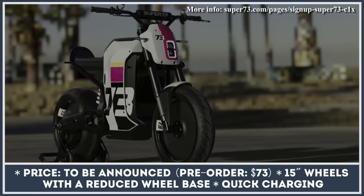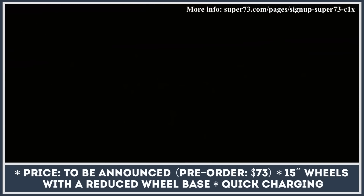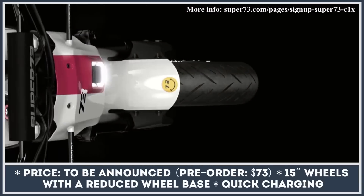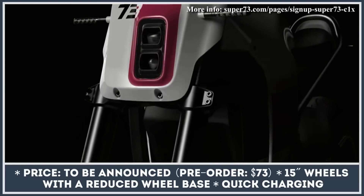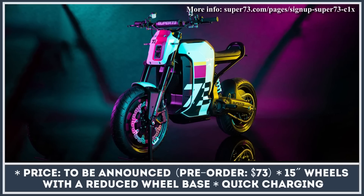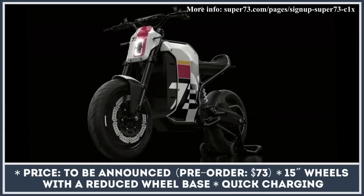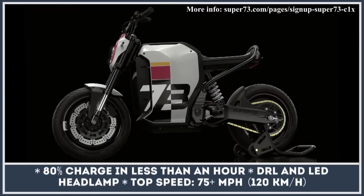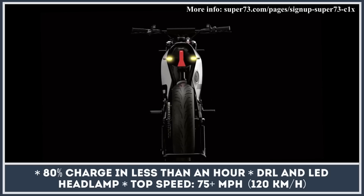The C1X will be brought into motion by an electric motor of undisclosed capacity with a chain drive, but the manufacturer announced it would be powerful enough to reach a highway-ready speed of 75 miles per hour. The battery capacity and chemistry are to be unveiled in the future, but the company is aiming for 100 miles of city range and fast charging capabilities. With Level 2 charging, you should be juiced up to the 80% level in less than 60 minutes.